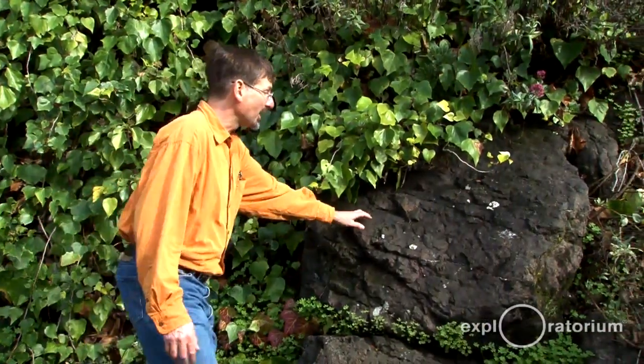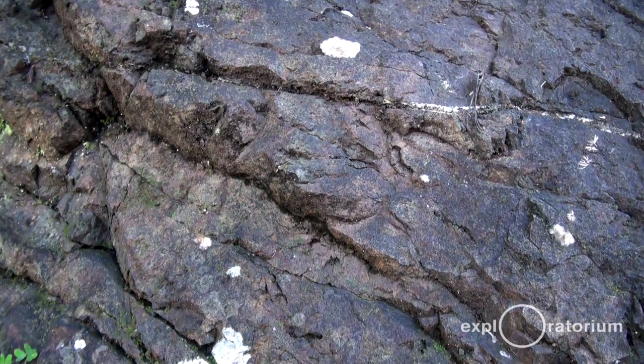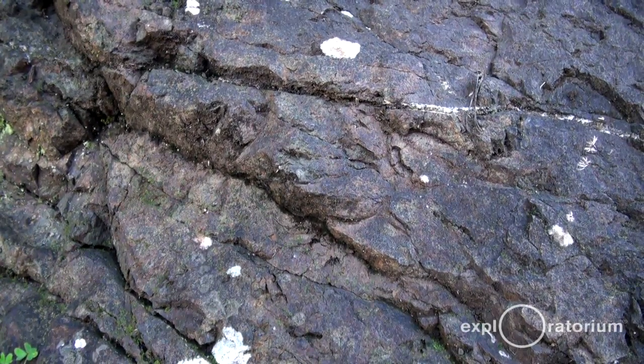Here I am on Noe between 19th and 20th to show you another rock formation. This rock is an igneous rock called basalt — it's the most plentiful rock on the surface of the earth, most plentiful because it covers the ocean floor. But what's it doing here on Noe Street?